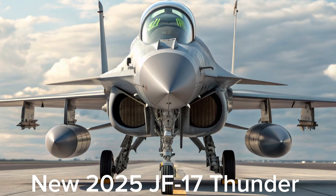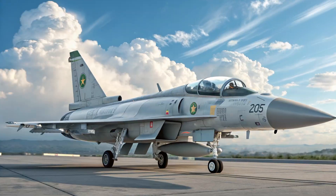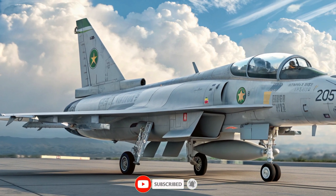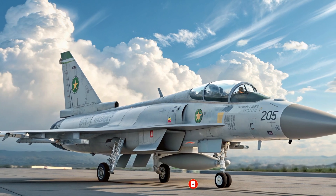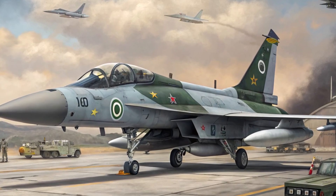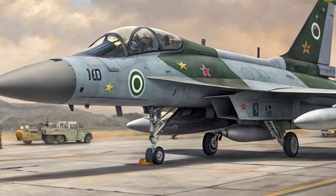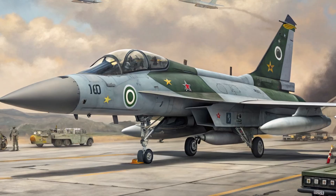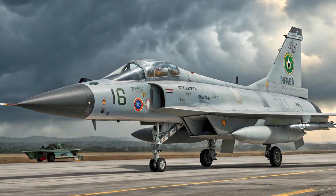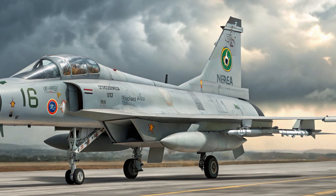Today, we explore the upgraded JF-17 Thunder 2025, a fighter jet that continues to shape the future of Pakistan's air combat capabilities. The JF-17 Thunder 2025 is an evolution of the proven multi-role fighter, bringing improved avionics, advanced sensors, and enhanced combat performance. This upgraded variant is designed to compete with modern 4.5-generation aircraft while remaining cost-effective and reliable.